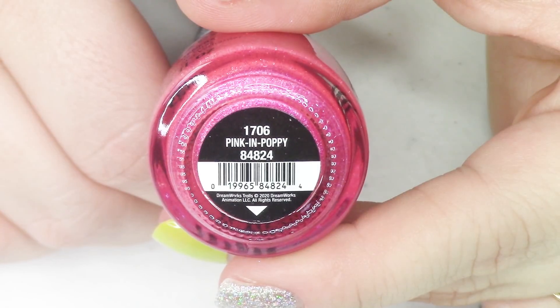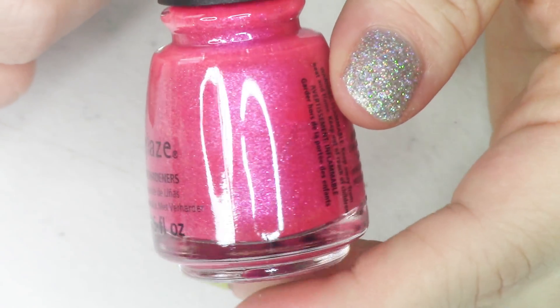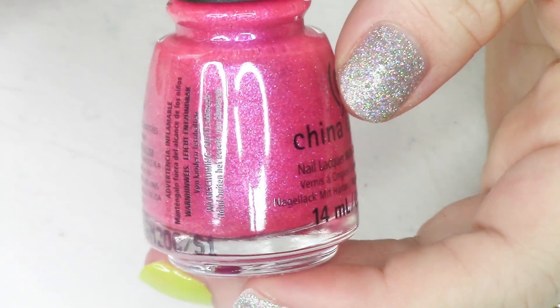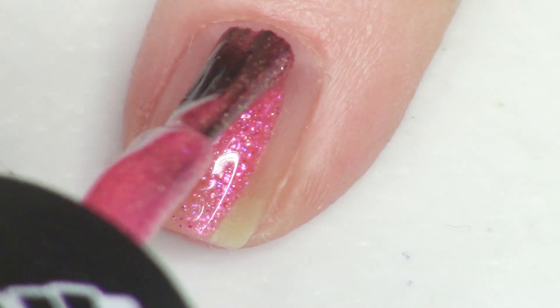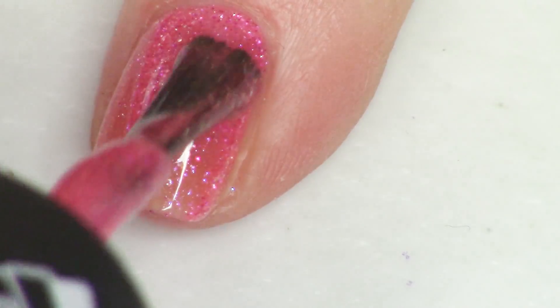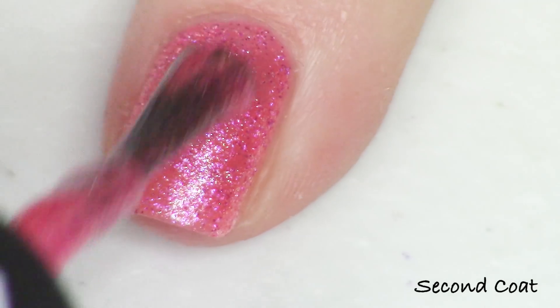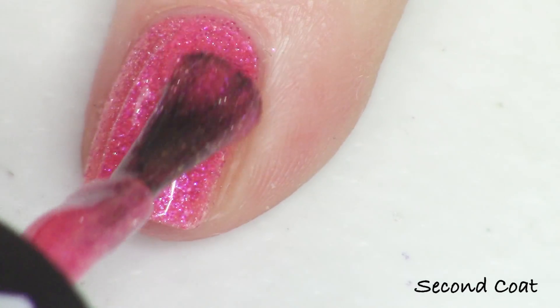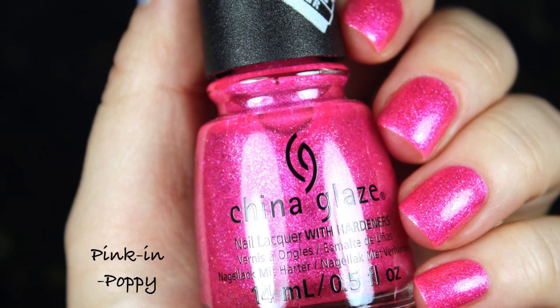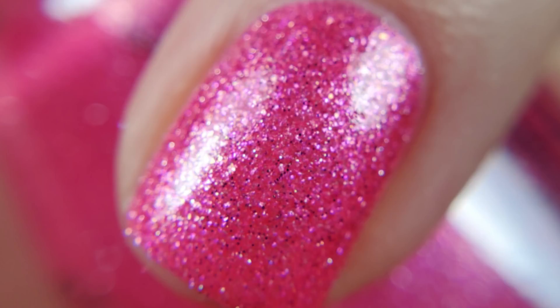Last up we have another one of the prettiest polishes in the collection — definitely a best seller, I think. This is a beautiful pink with tons of shimmer, sparkling intensely off the nail. It's called Pink in Poppy and it has a fuchsia-to-gold shimmer in that pink base. It also has one of the best formulas out of the collection — shimmer makes it more opaque and less runny — and it is just a really beautiful polish. Pink in Poppy is the final polish: that's all eight pieces.